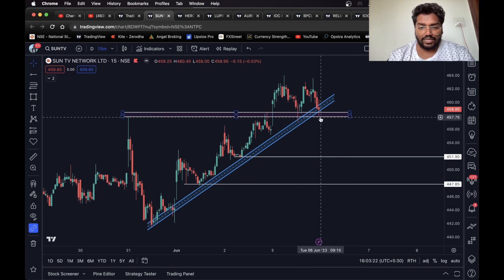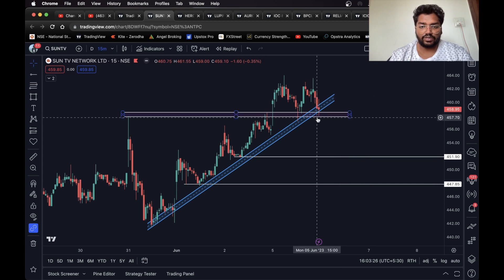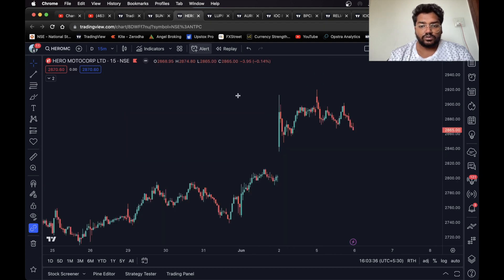If you can hold it further, you can take this as your second target. Very simple — no indicators, only levels. This is totally based on price action. If it sustains below this level, you can take a short trade. One percent target is enough, but if you can hold further you can hold it till the second target.